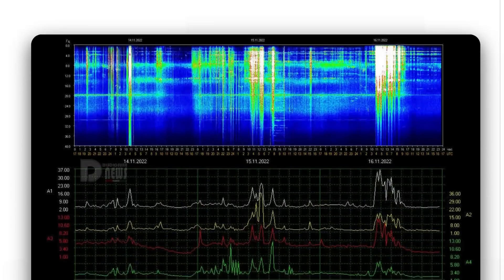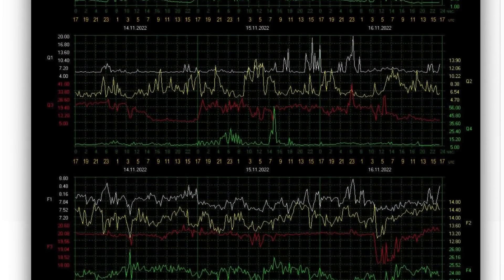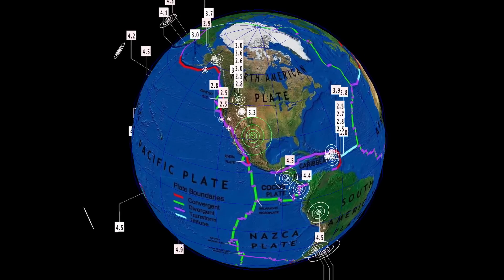Schumann Resonance for today: a power of 37. Healthy spike there today. Amplitude of 37, quality of 8.2, power of 18.